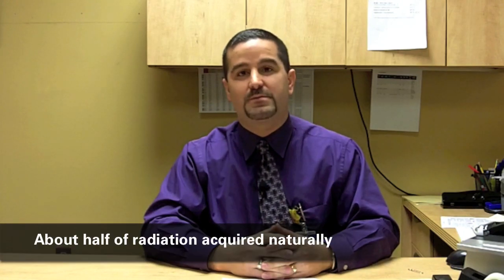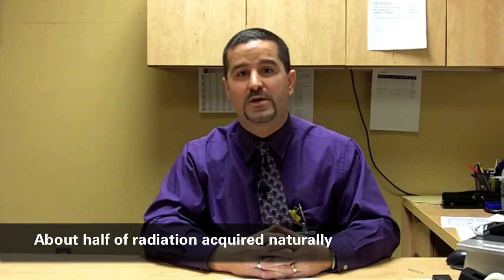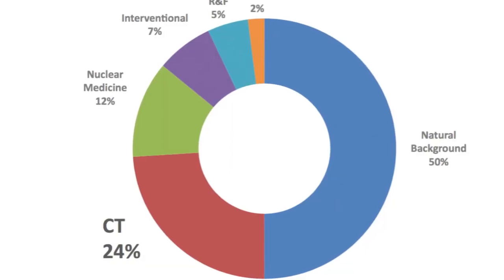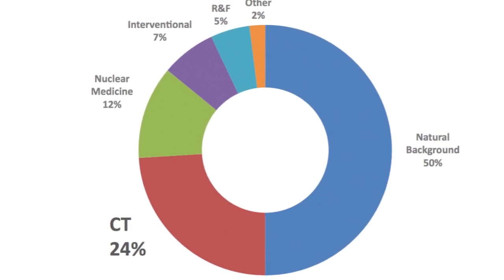In the United States, about half of a person's background radiation comes from natural sources and the other half is from medical imaging. About 25 percent of that medical imaging slice is directly attributable to CT, so it's a big chunk of the radiation dose that patients receive.